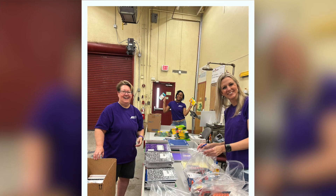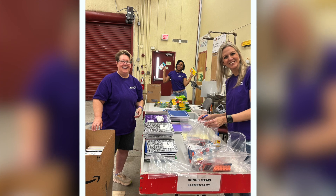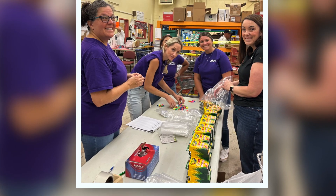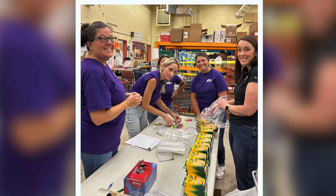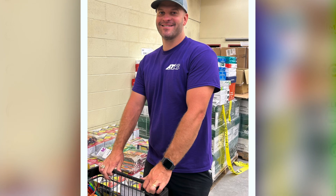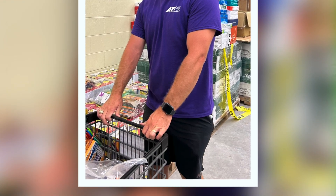On Mondays and Wednesdays, our volunteers come and pack the carts. On Tuesdays and Thursdays, more volunteers come and drop the supplies in the teacher's cart. What the teachers do is they go online and order their supplies through our online service.